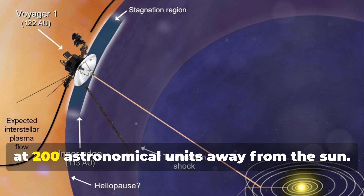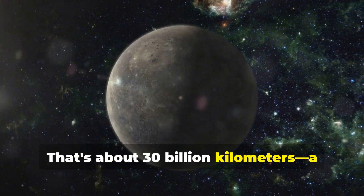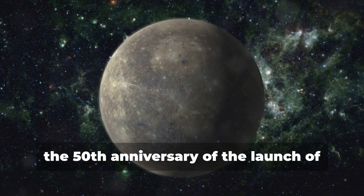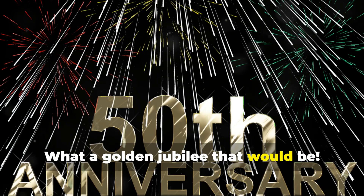Imagine that — Voyager 1 at 200 astronomical units away from the sun, that's about 30 billion kilometers, a mind-boggling distance. Right now NASA's eyes are set on 2027, the 50th anniversary of the launch of both Voyager spacecraft. What a golden jubilee that would be.